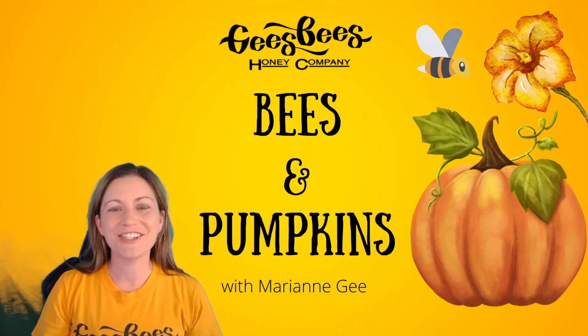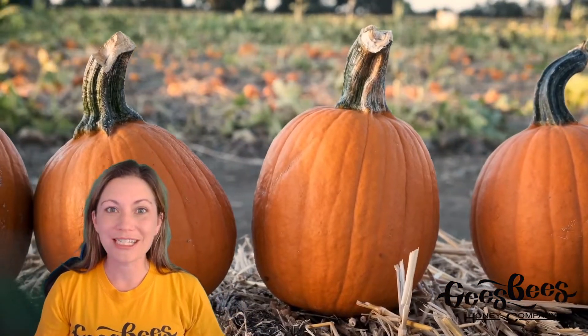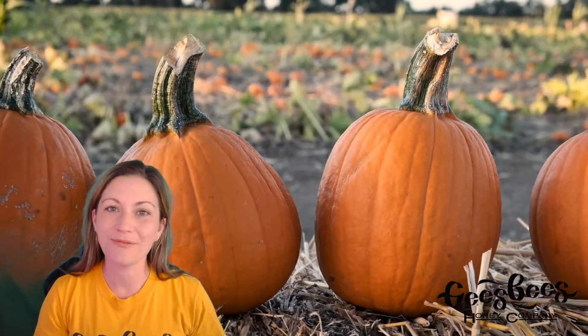Hi everyone, it's me Mary Ann G from G's Bees and today we're talking bees and pumpkins. It's pumpkin season and it seems like there are pumpkins absolutely everywhere, but have you ever wondered where these beautiful orange pumpkins come from? Well, it's partly thanks to bees.